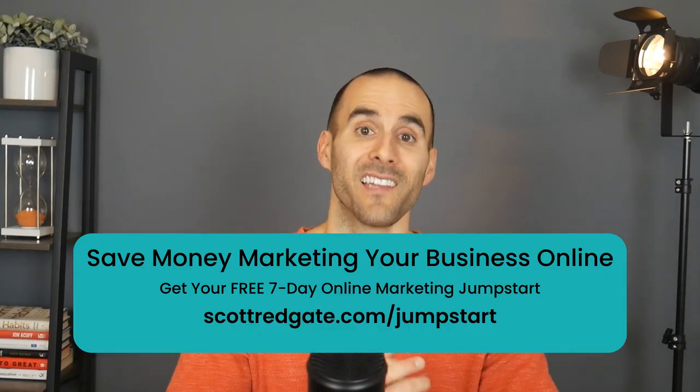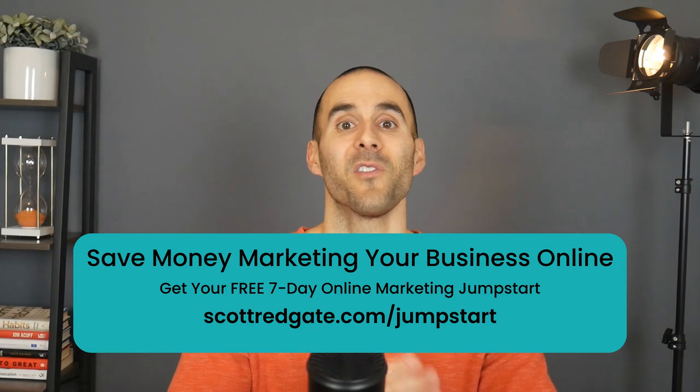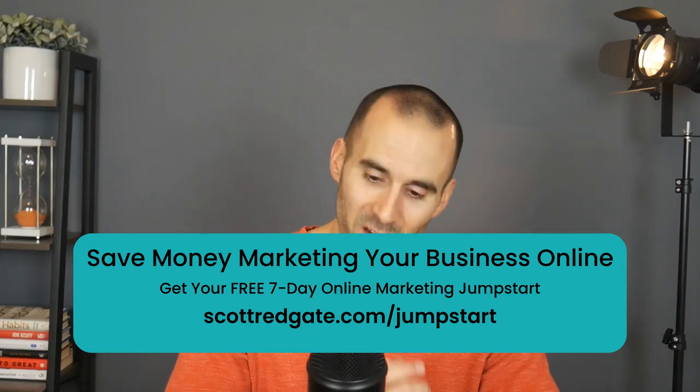I hope that process was helpful for you. If you're looking for more money-saving marketing tips, visit scottredgate.com or subscribe to this channel to watch more videos. Thank you so much, take care.